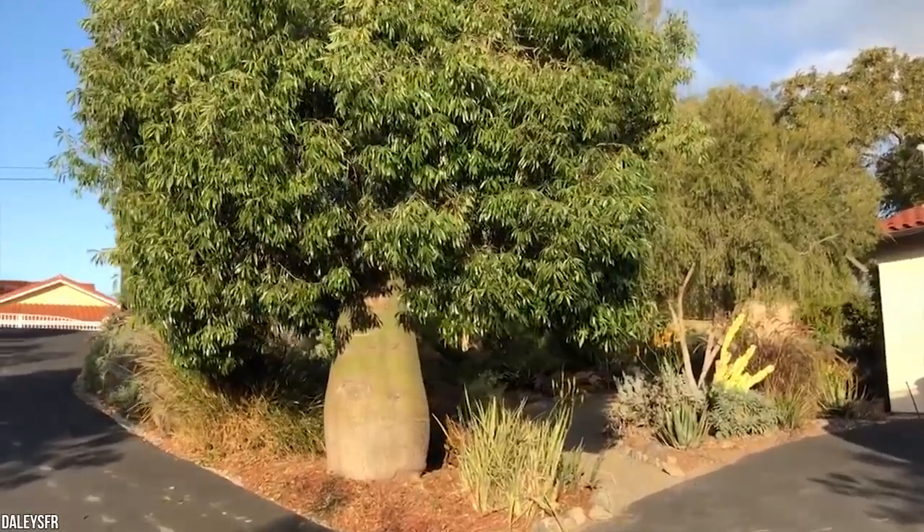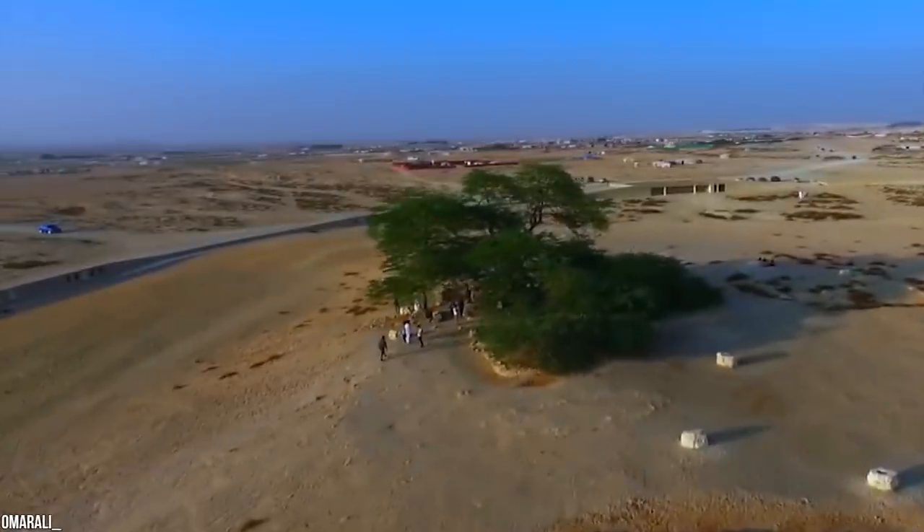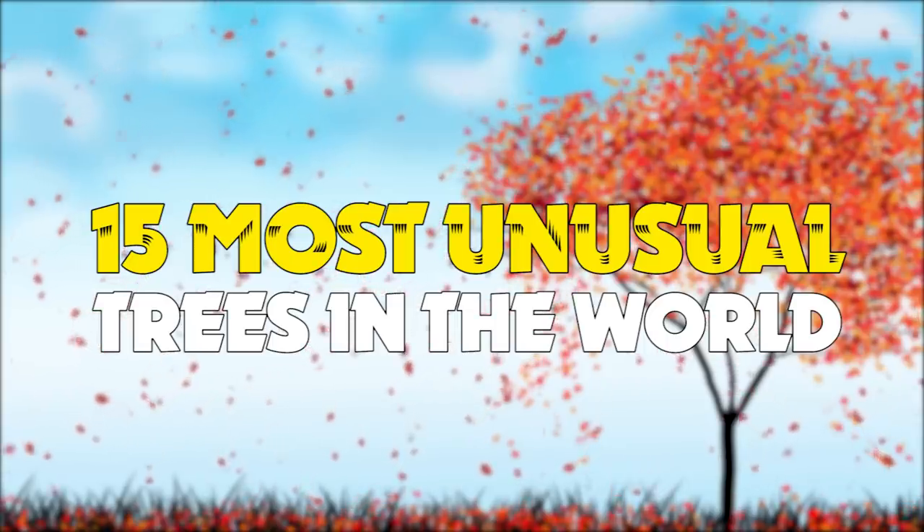We're going to show you bottle-shaped trees, trees that can bleed, poisonous trees, and trees considered to be sacred. Here are the 15 most unusual trees in the world.